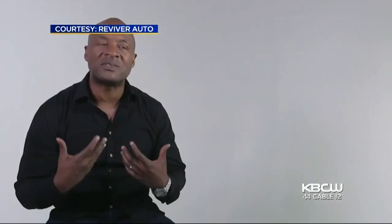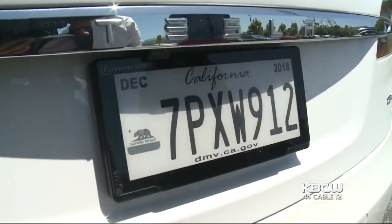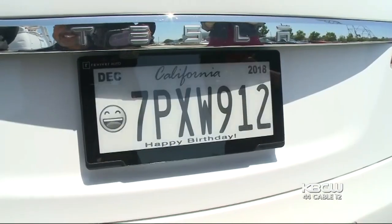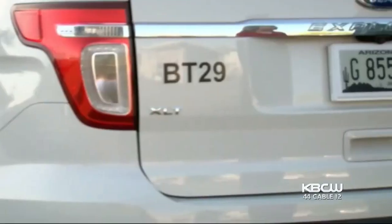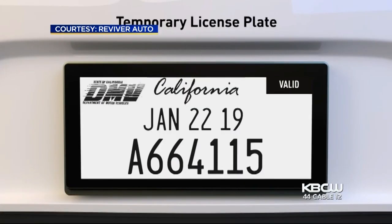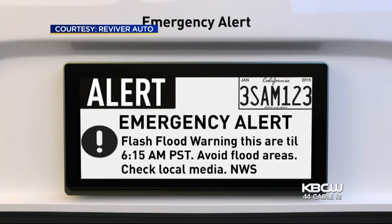From the beginning, it was about simplifying registration. Through a monochromatic display, the so-called R-plate allows drivers with the push of a few buttons on an app to customize their license plate with DMV-approved features. They can switch their plate's banner for different causes, change their plate background color, and one day share with other drivers around them an Amber Alert.